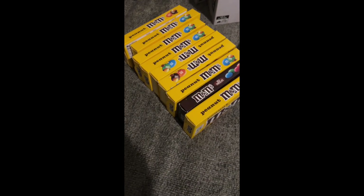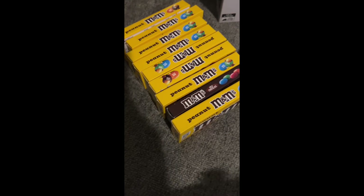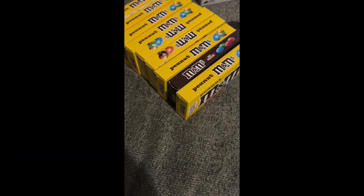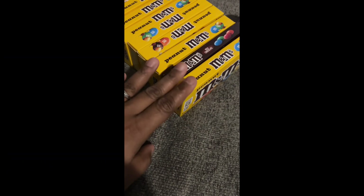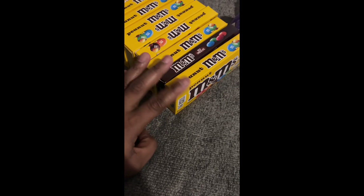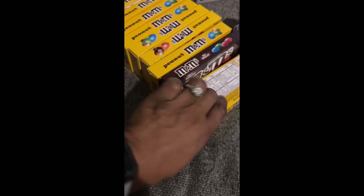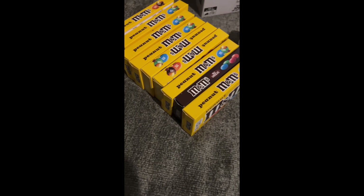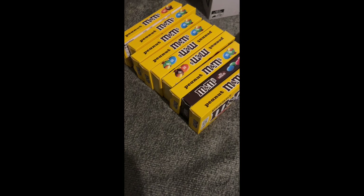So I had the dollar off every two boxes, which it took off, plus PICKUP15 took 15% off the total. These nine boxes of candy came to four dollars and fourteen cents, which is about 46 cents per box. At Dollar Tree they're a dollar twenty-five per box, so I saved a little less than 60 cents on each box.